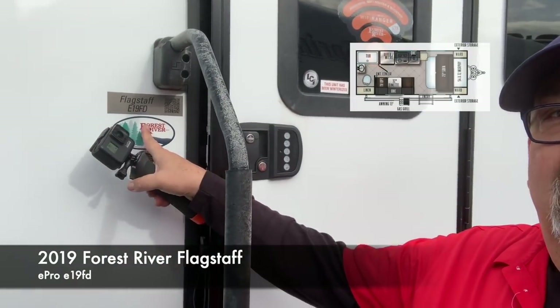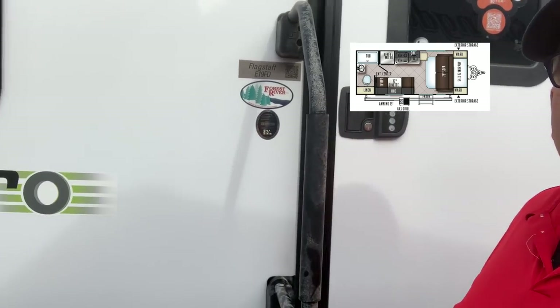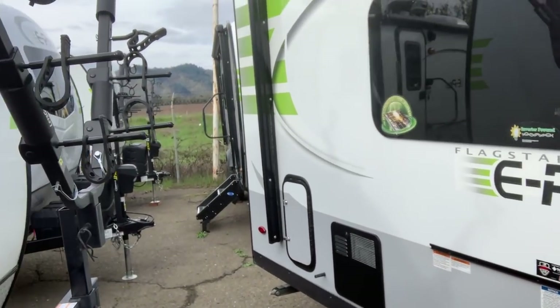Hello everybody, it's Tony with Redwood Empire RVs, and I wanted to show you another one of these Flagstaff E-Pro trailers — this is the E19FD. We have quite a selection of these E-Pro trailers, so check our website for the latest details on specific trailers we have in stock. When people ask what I have, I tell them one of these — you can pull it around with a mid-sized pickup and it works great.